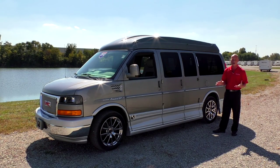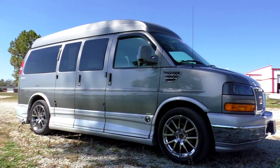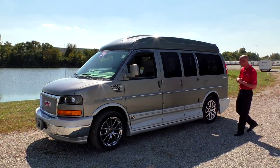One thing I want to talk about now is the condition. For being a 2012 with only 27,000 miles, this van is as good as new. No door dings, paint is flawless all the way around. Truly a beautiful van.